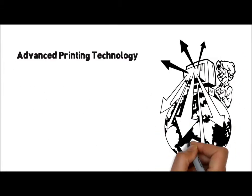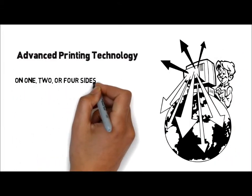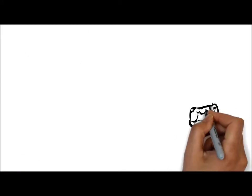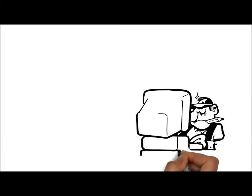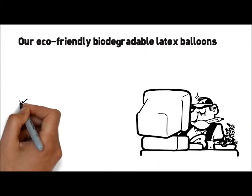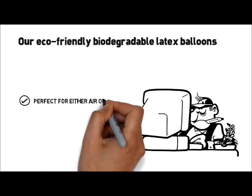Using our advanced printing technology, we will cleanly imprint your logo on one, two or four sides of your balloons in up to three ink colors. We have expert in-house graphic design for logo rework and modifications as needed. Our eco-friendly biodegradable latex balloons are perfect for either air or helium inflation.